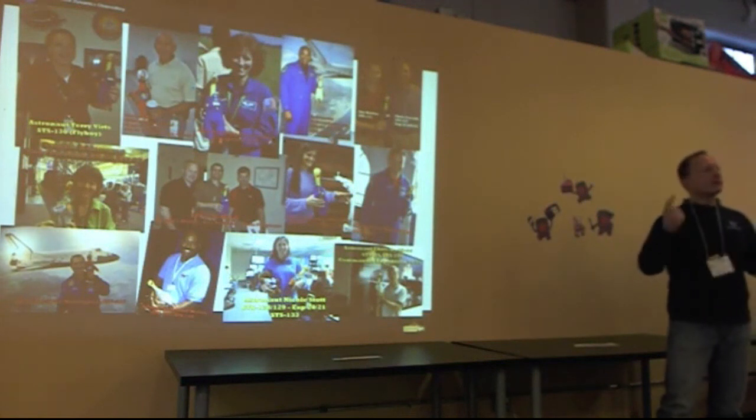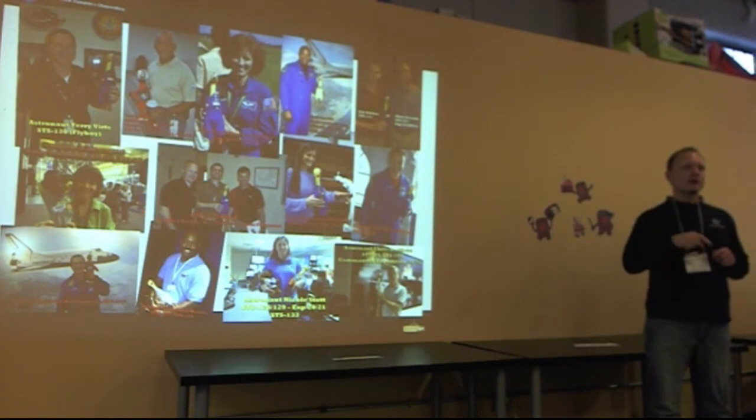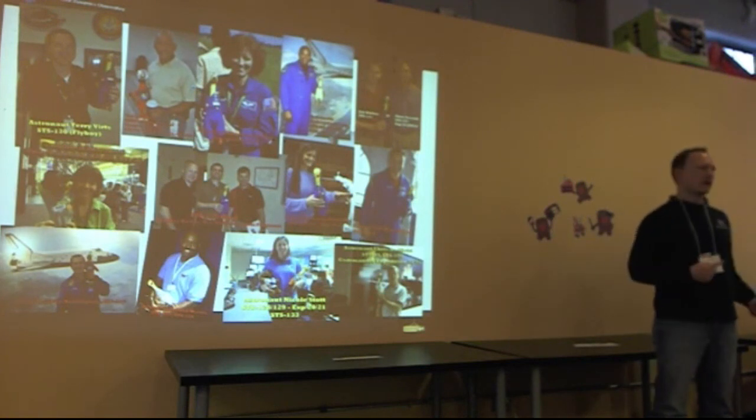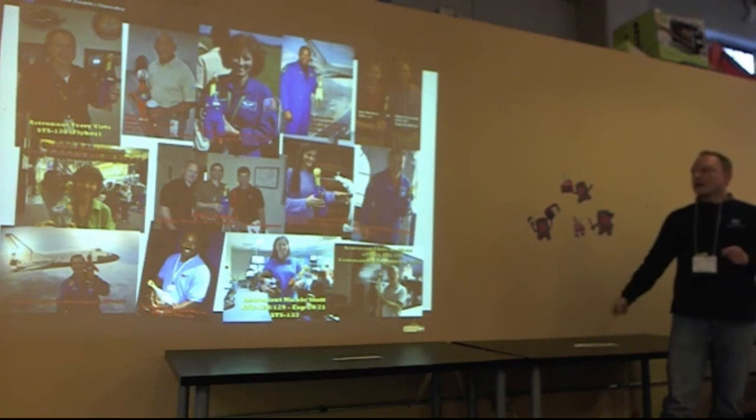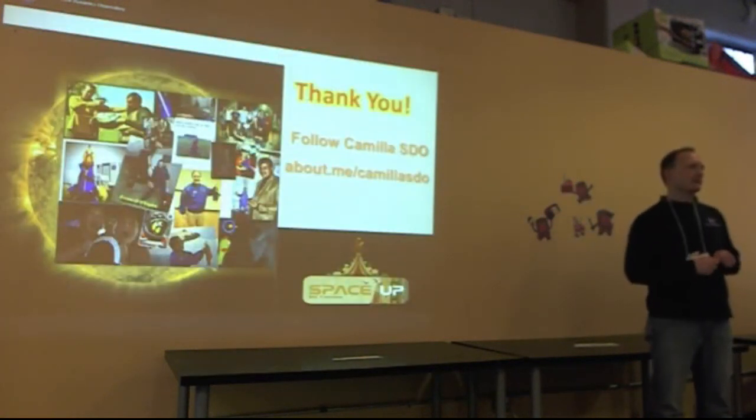All these people work with Camilla. I think you should follow Camilla and Little SDO, because you can learn by having fun with a rubber chicken — and that's the coolest thing ever. Go to about.me/CamillaSDO and you will find all of our outlets. Thank you.